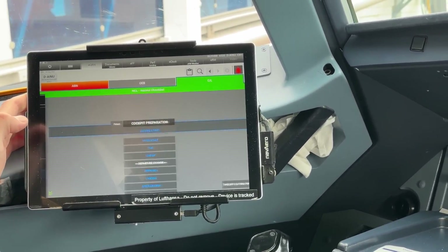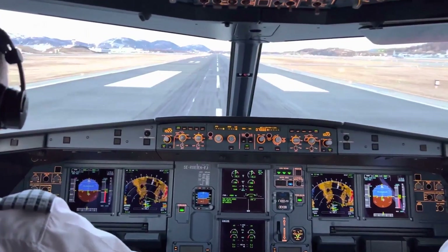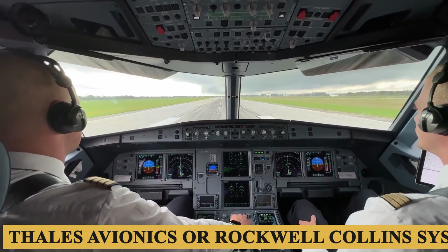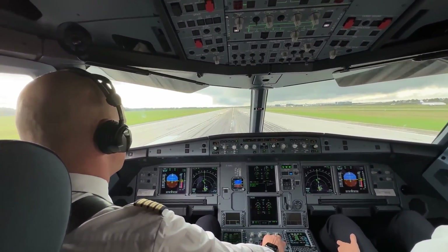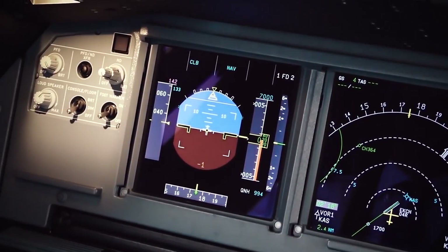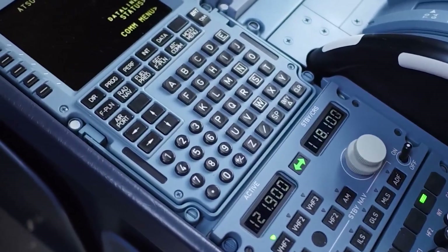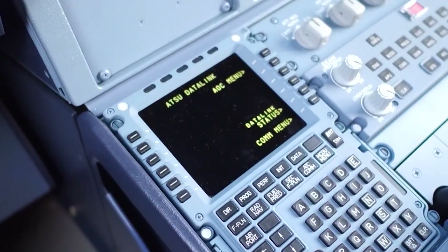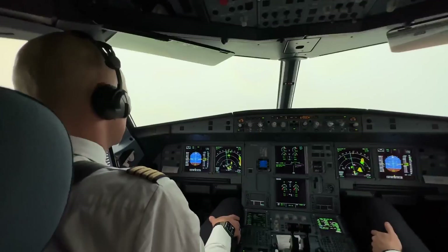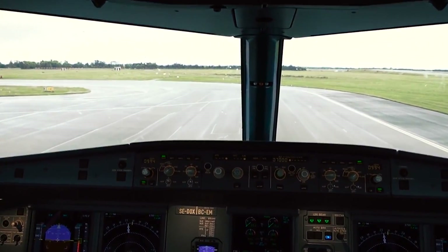The multifunction display is especially versatile, capable of displaying a plethora of information from navigation and engine data to system status and checklists. The A320neo typically comes equipped with either Thales Avionics or Rockwell Collins systems, including an array of advanced features. The flight management system is exceptionally user-friendly, allowing data input via a keyboard and cursor control unit, seamlessly integrated with the aircraft's other subsystems for efficient flight planning and real-time adjustments. The navigation systems feature high-precision GPS, VOR-DME, and instrument landing systems with multiple layers of redundancy. The autopilot system is highly advanced, capable of managing everything from simple altitude and speed settings to complex navigation routes and landing procedures.